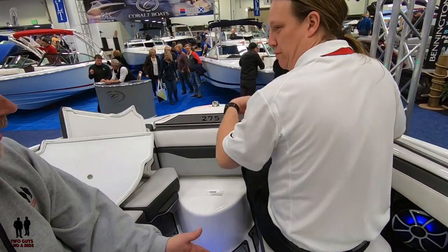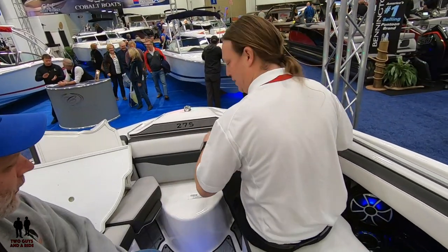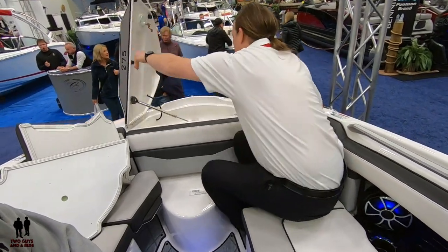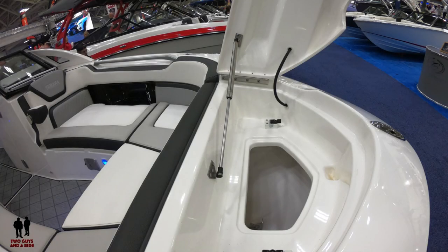Kids love sitting forward — you can pop it up and they have a forward seat where they can sit, exactly like a little perch up front. And then same as the rest of the lineup, we've got full access to our anchor locker right here.